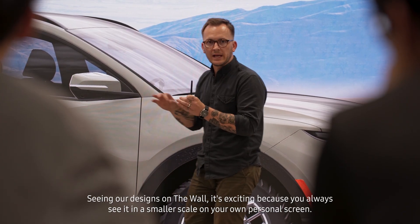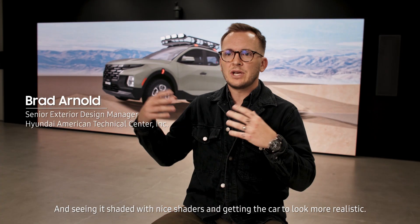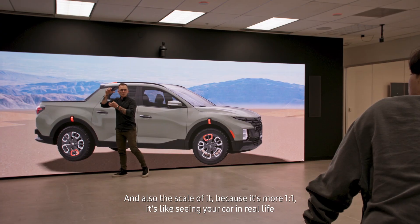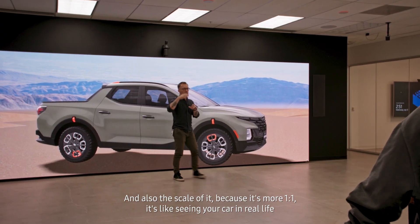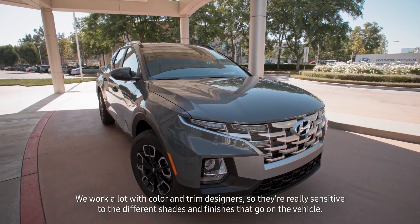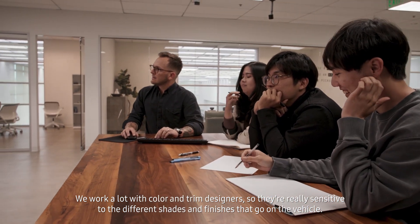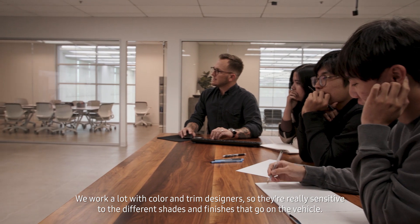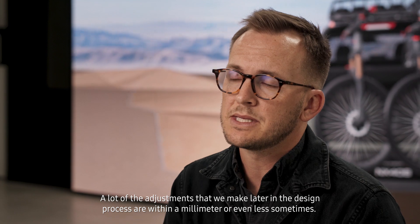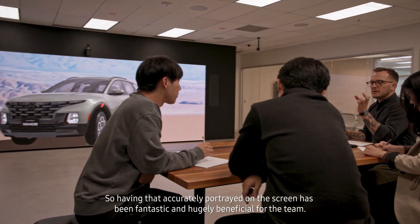Seeing our designs on the wall is exciting because you always see them in a smaller scale on your own personal screen. Seeing it shaded with nice shaders, getting the car to look more realistic, and at a one-to-one scale — it's like seeing your car in real life, or as close as you can get before we actually have to spend money and build a real car. We work a lot with color and trim designers who are really sensitive to different shades and finishes. A lot of the adjustments we make later in the design process are within a millimeter or even less, so having that accurately portrayed on the screen is fantastic and hugely beneficial for the team.